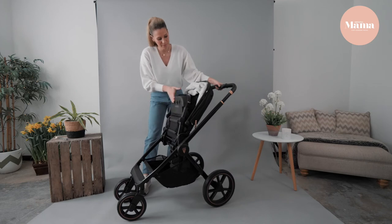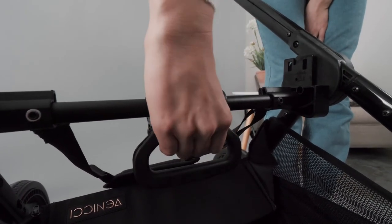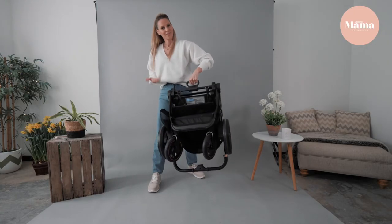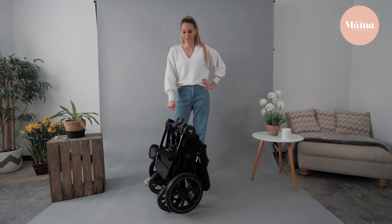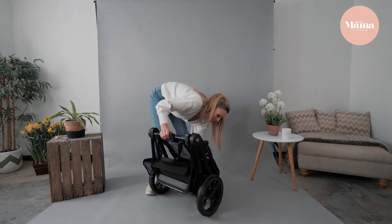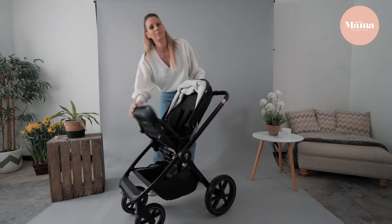The basket has plenty of room and there's a hidden panel that unzips if you want some extra space. To fold, put the footrest up to meet the backrest. Underneath you'll find a little handle and a button — simply twist and voilà! It also rests on the back handle so it's quite stable by itself.